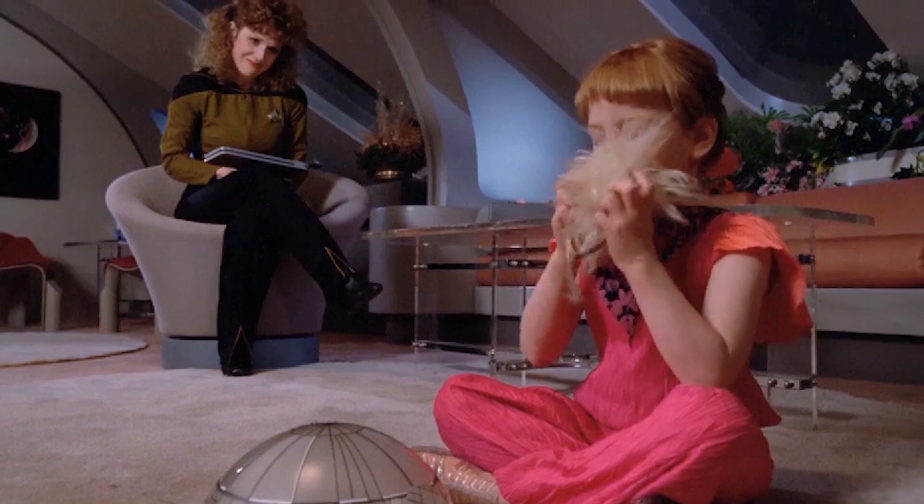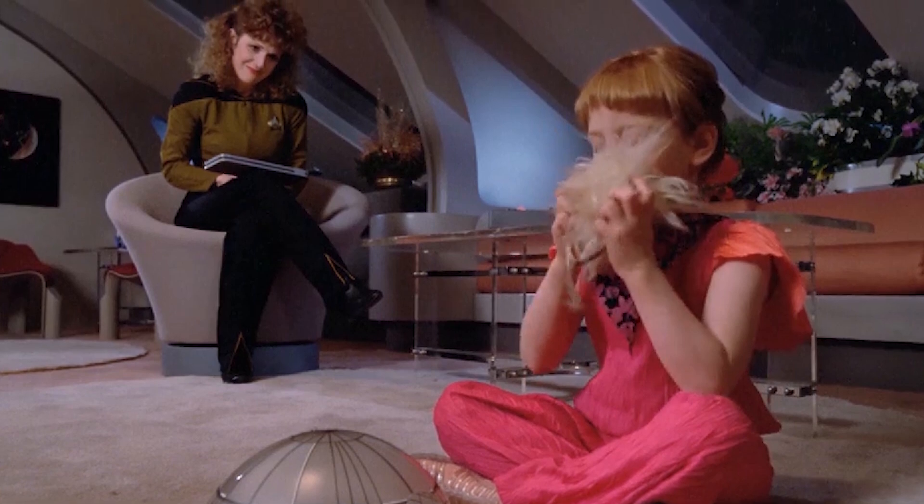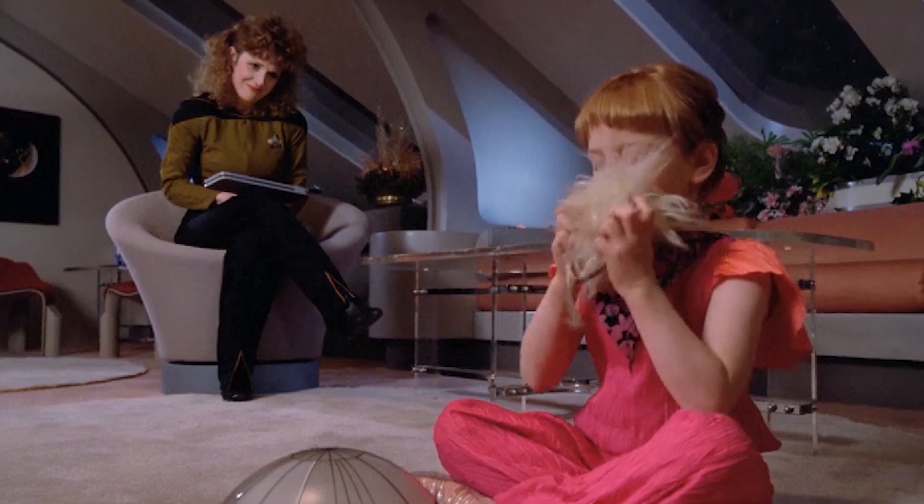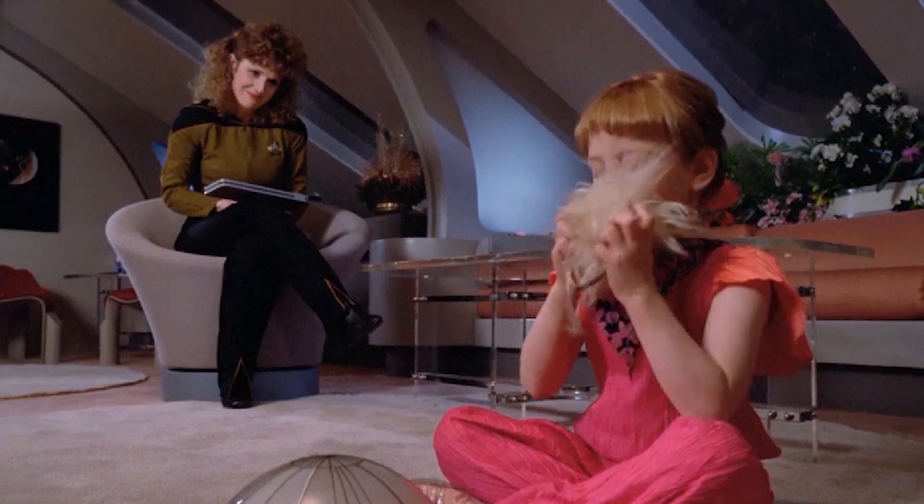Non-Starfleet passengers aboard ship would sometimes hold support positions within the vessel's science or logistics divisions, but were generally restricted to quarters or emergency shelters when the ship entered a battle situation.